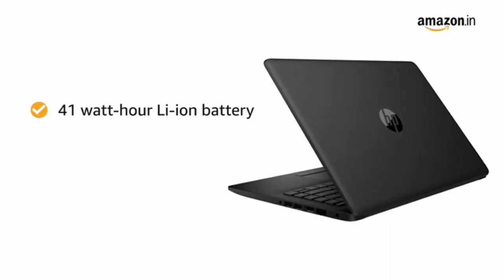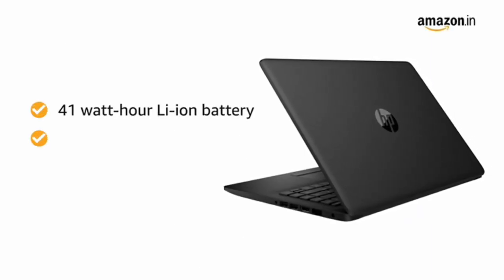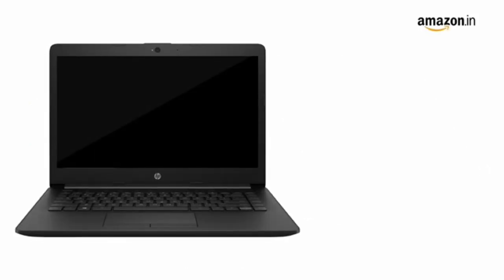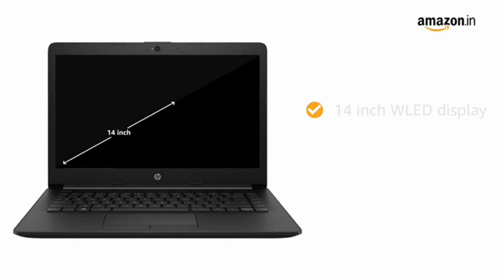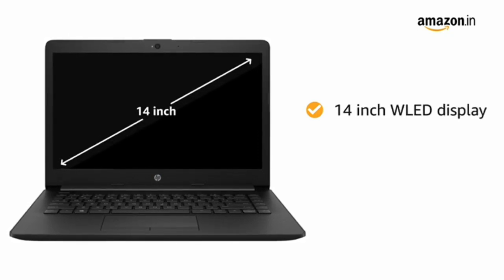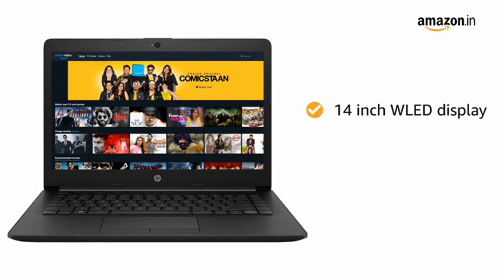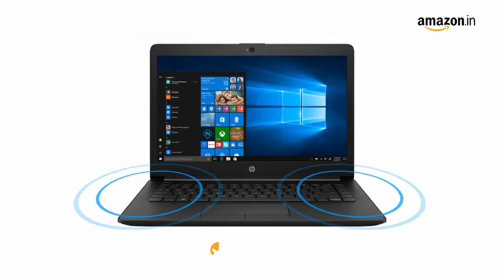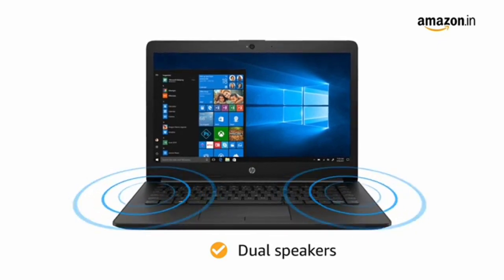It comes with a 41Wh lithium-ion battery that provides up to 7 hours of battery life. This HP 14Q laptop has a 14-inch HD WLED display offering an immersive viewing experience for watching movies and videos. It comes with dual speakers for an immersive sound.